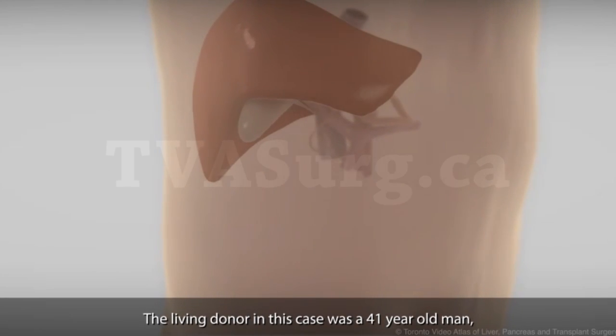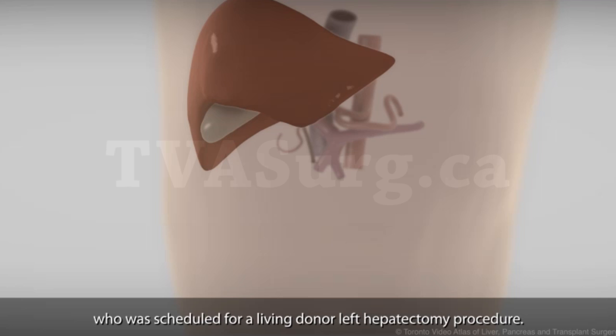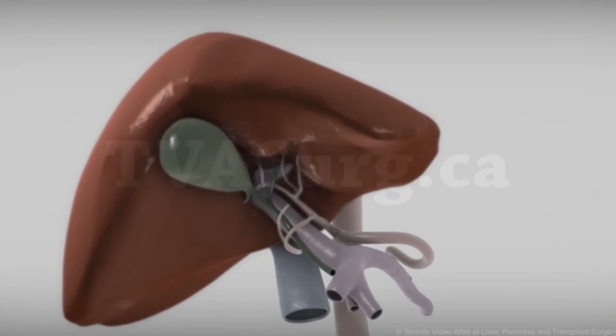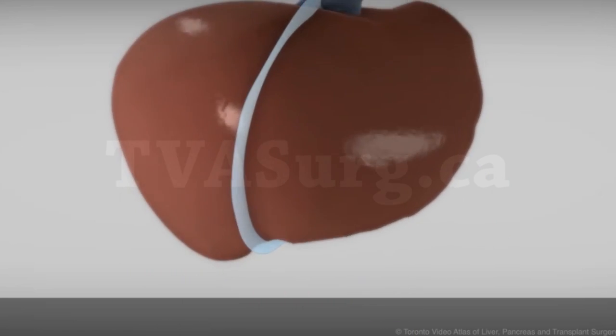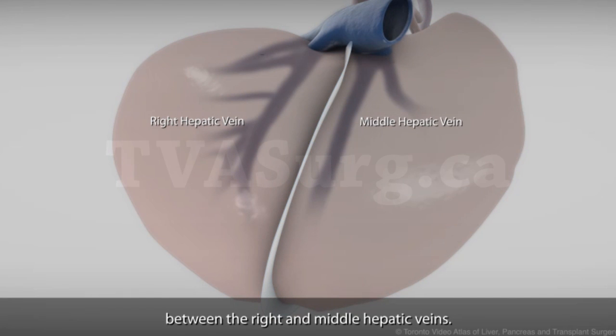The living donor in this case was a 41-year-old man who was scheduled for a living donor left hepatectomy procedure. The proposed transection plane starts at the gallbladder fossa and extends to the posterior groove of the liver between the right and middle hepatic veins.